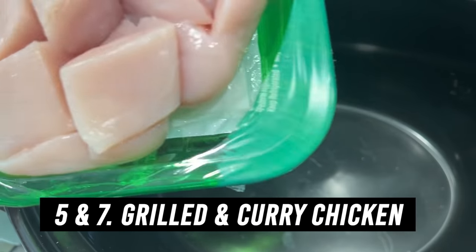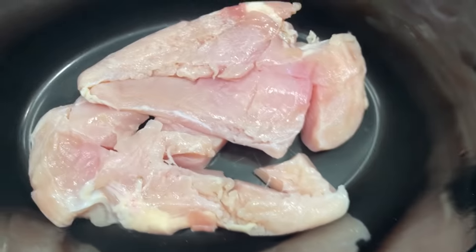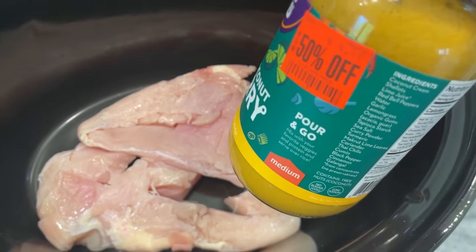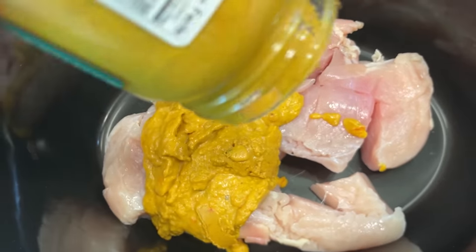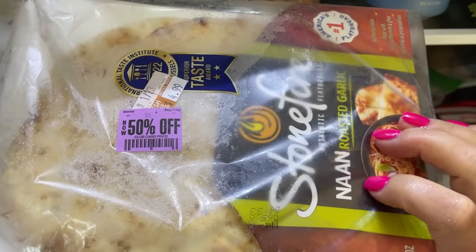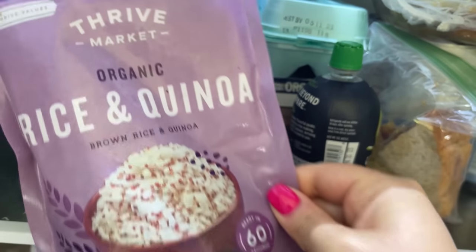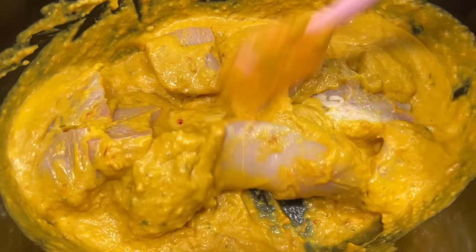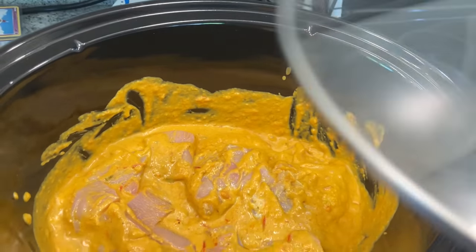I'm going to a Blink-182 concert tonight, so I want to get something easy going for Dan and the boys. We're using a Thai coconut curry simmer sauce for about $2.25 — always great in a pinch. I just pour it right on top of the chicken in the crock pot, then set it on low for about three hours. They'll have it with leftover rice from another night — when I'd done grilled chicken with just salt and pepper because it was nice out — and naan bread. A perfect easy dinner.